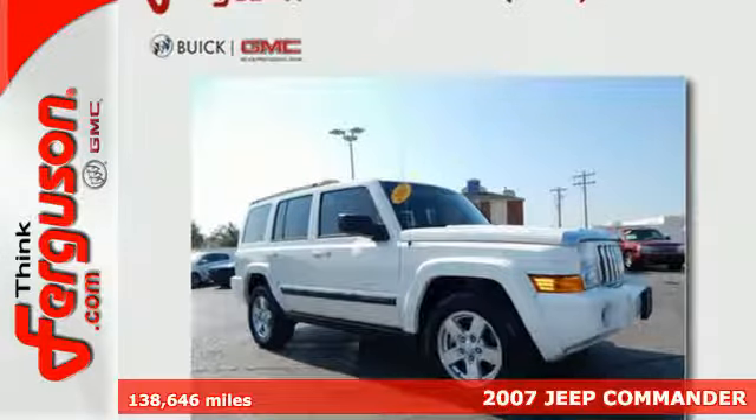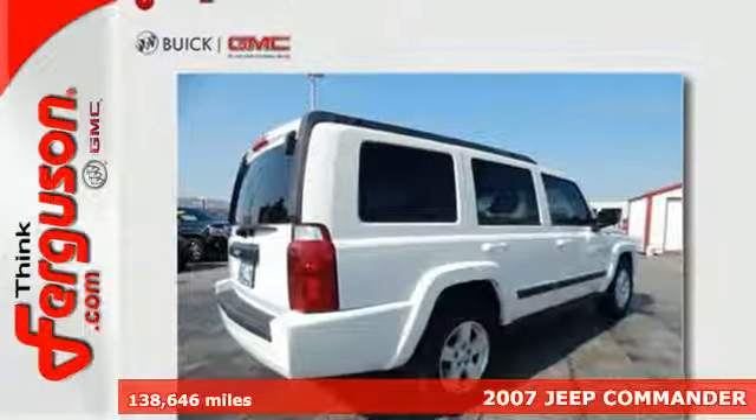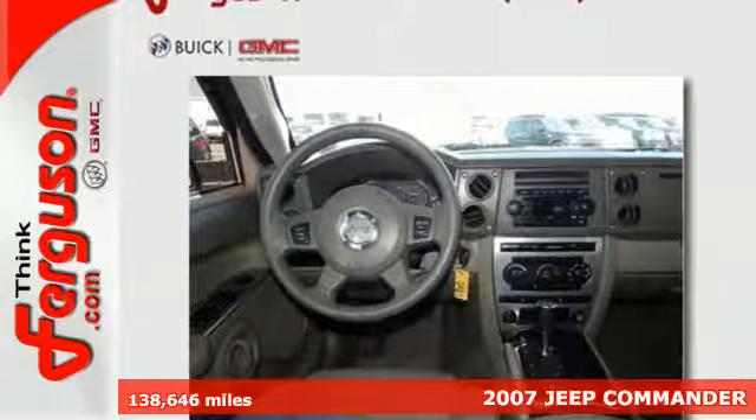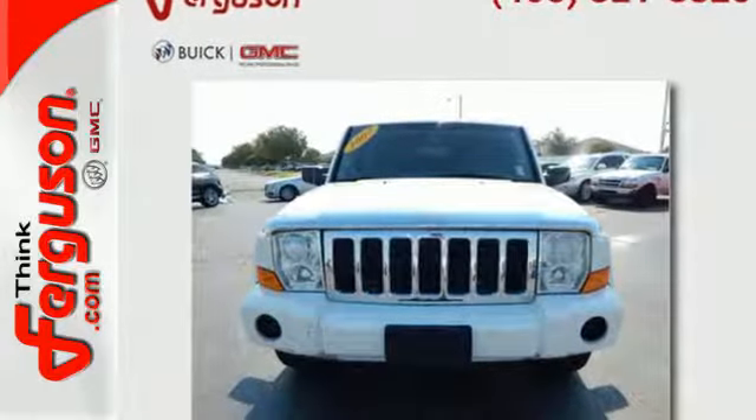Here's a 2007 Jeep Commander. It comes standard with a chrome grille, heated exterior mirrors, privacy glass, remote power door locks, rear parking sensors, and air conditioning.